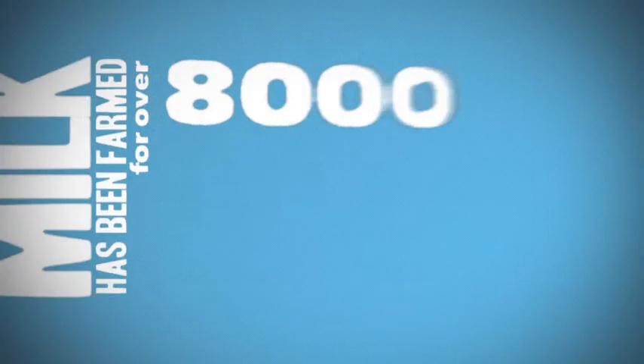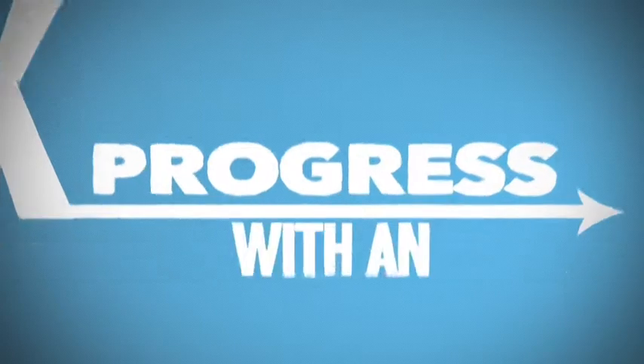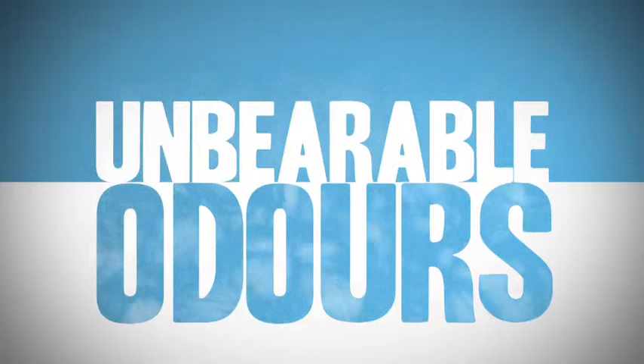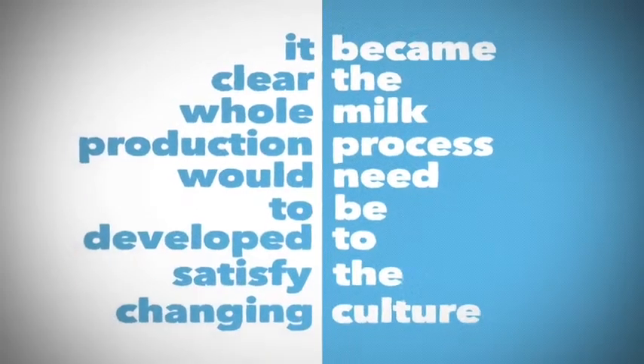Cows' milk has been farmed for over 8,000 years, but it wasn't until the beginning of the 19th century that milk technology began to progress. With an increasing demand on the farms existing throughout cities, plagued by disease and unbearable odours, it became clear the whole milk production process would need to be developed to satisfy the changing culture.